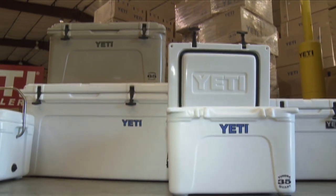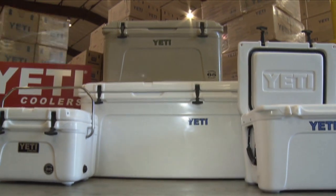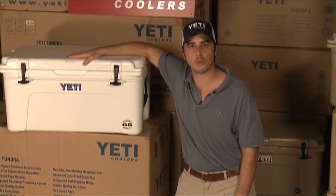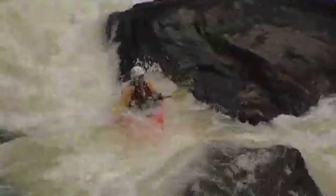What makes a Yeti cooler different? Two things. First, durability. This isn't your average plastic ice chest. The Yeti is a rotational molded plastic built like those heavy duty river kayaks.